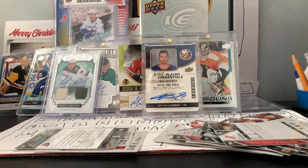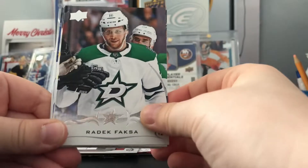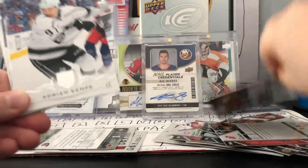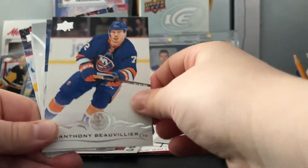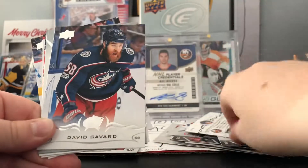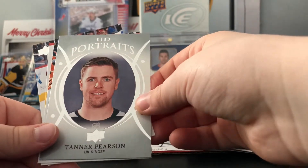Now for the series one hobby - good young guns class this year. Riddick Fiasca, Andre Escampe, Anthony Beauvillier, David Savard, and a UD portraits of Tanner Pearson.